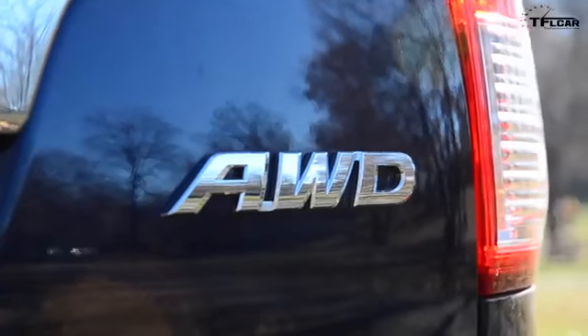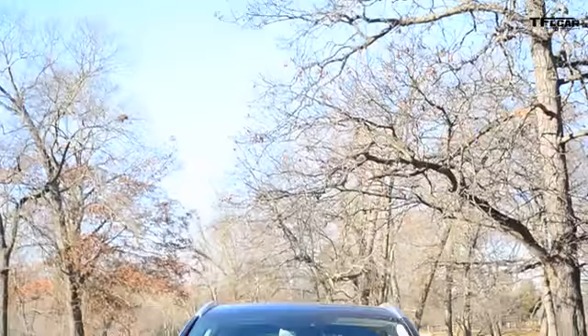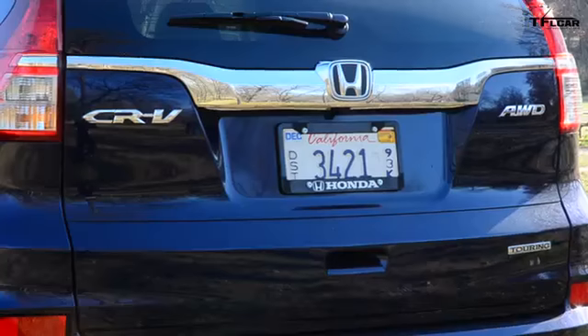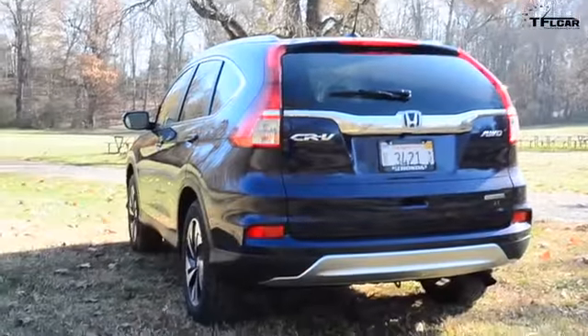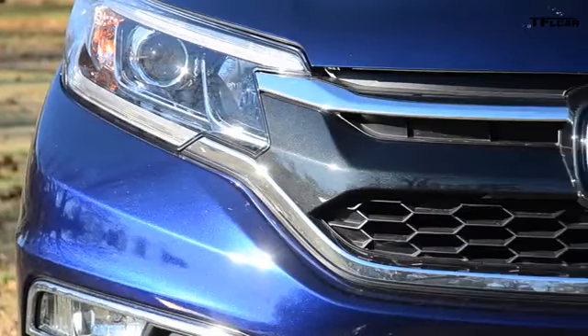This year the CRV has gotten a pretty strong refresh with new front and rear fascias. In the front you've got a much sleeker design — the proportion on the grille has changed and you've got some chrome trim added to the fog lights. In the rear you've got more chrome trim and a straighter crease in the body, instead of last year's model which curved up just a little bit to meet the taillights.